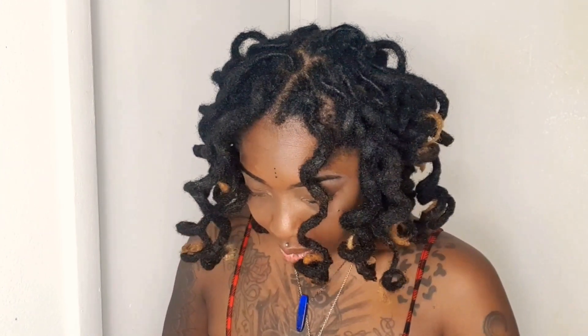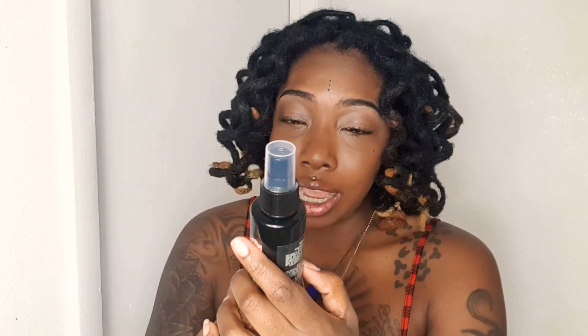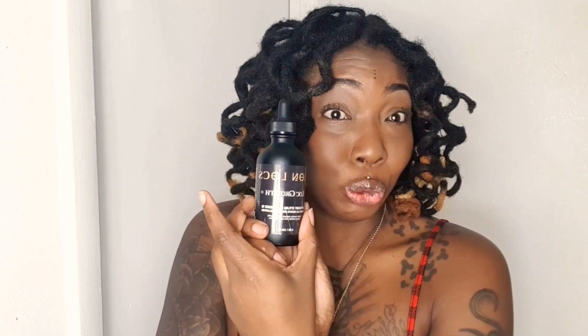Let's open the care package and see what we got. Firstly, we have the Lion Locks locking moisturizer. Then we have the Lion Locks advanced rose water treatment. And thirdly, we have the Lion Locks growth lightweight styling oil. I'm going to talk about each of these products in depth.